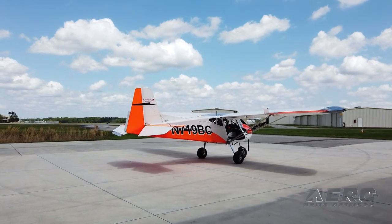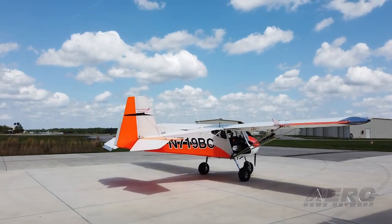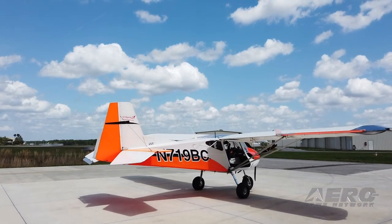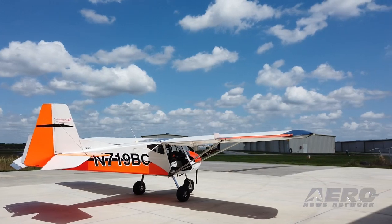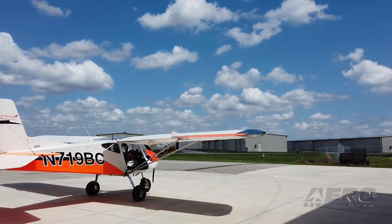Aerosport Bushcat — more than meets the eye. ANN's Jim Campbell finally got out of the office this past weekend to visit Deland's Aerosport operation and check out current versions of the Aerosport Bushcat, as well as TL North America's Stream Tandem and Sting side-by-side two-seater.